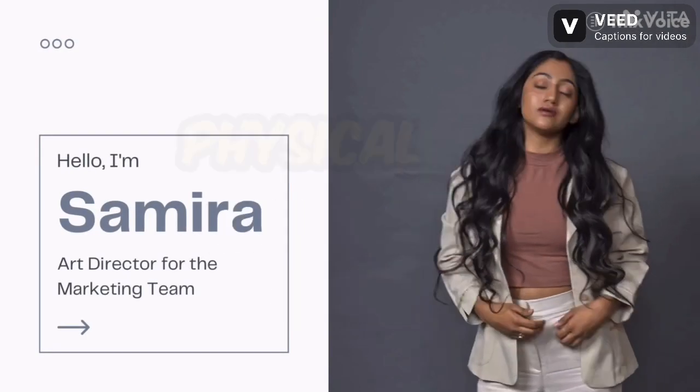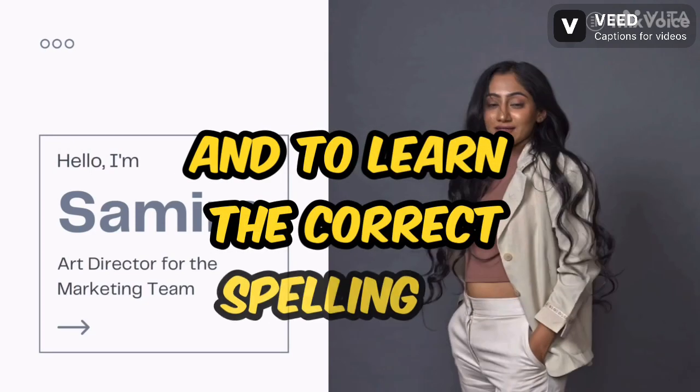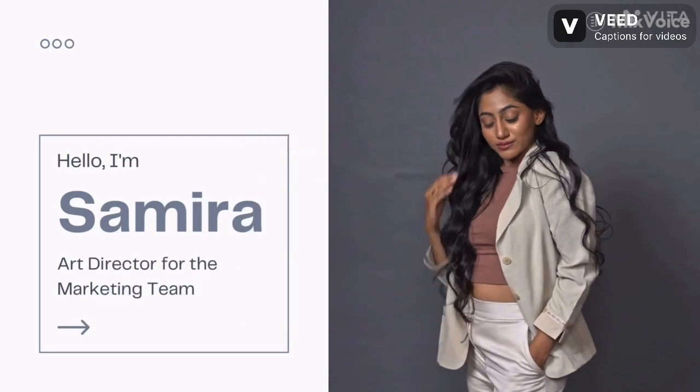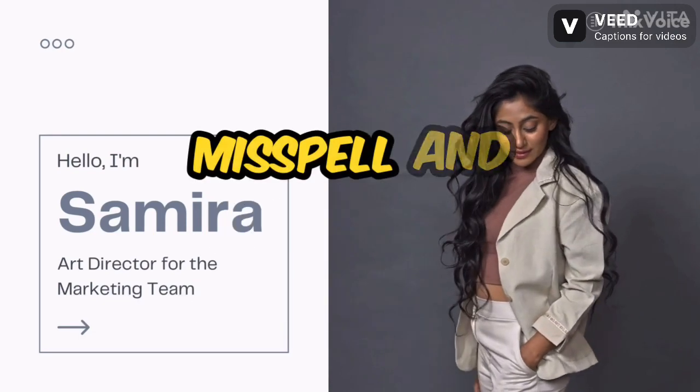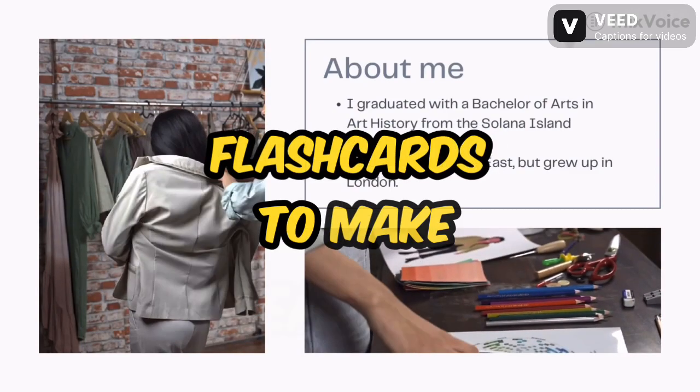Befriend the dictionary. Keep a physical or online dictionary handy for quick reference and to learn the correct spelling of unfamiliar words. Conquer your demons. Create a personalized list of words you frequently misspell and practice them regularly.